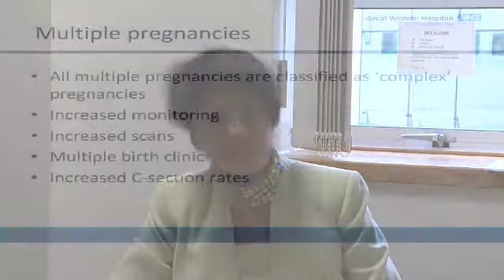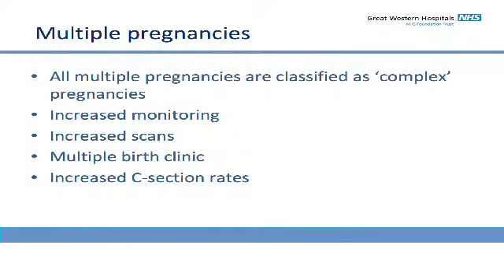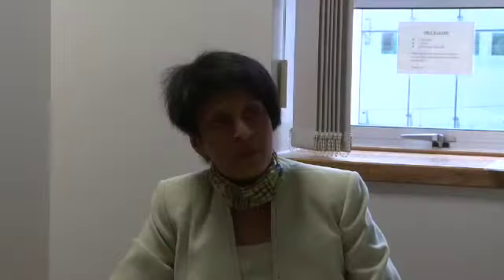However, all twin pregnancies are complex pregnancies, which is why you've been sent to see us in the clinic called the multiple pregnancy clinic. You'll see us throughout the pregnancy and continuity of care will be provided for you in this clinic, although we would expect you to continue your normal antenatal checks in the community with your community midwife.